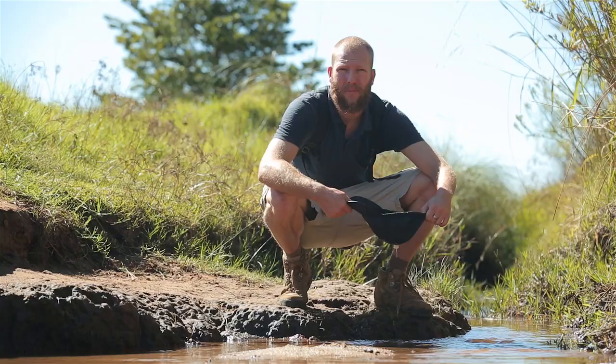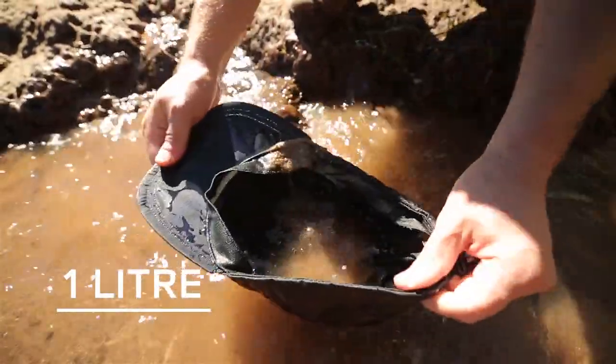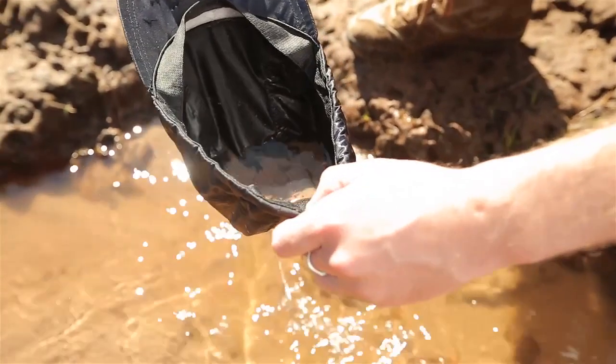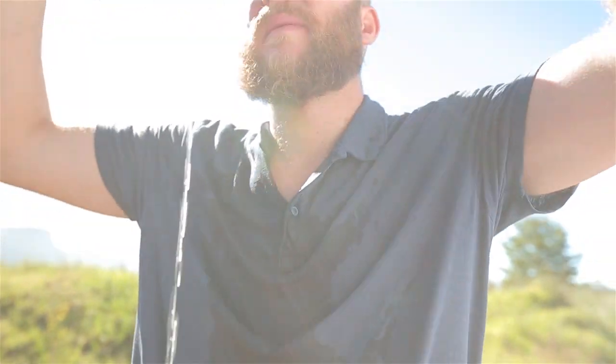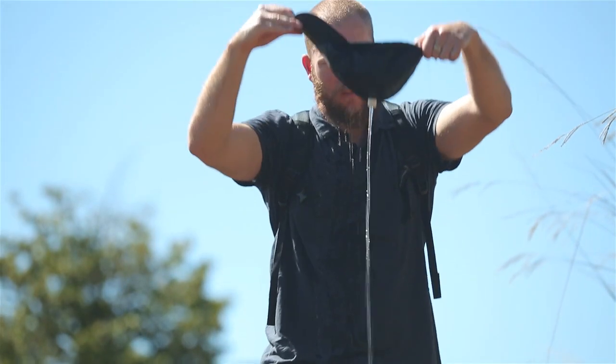Water is scooped into the cap where a watertight layer of fabric allows approximately one litre of water to be contained. The specialised mesh lining on the inside allows water to flow through to the drinking nozzle. It stops particles, sand, stones and other debris from passing through. This mechanism helps you take advantage of drinkable water.